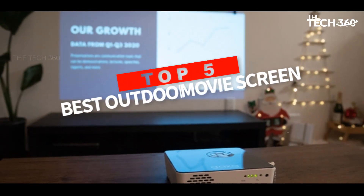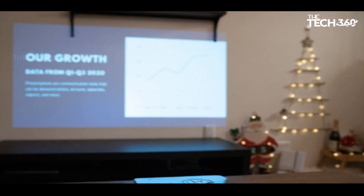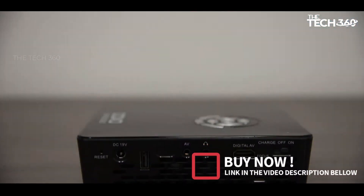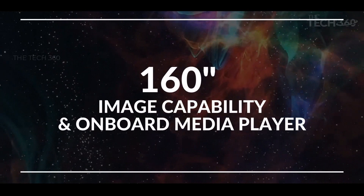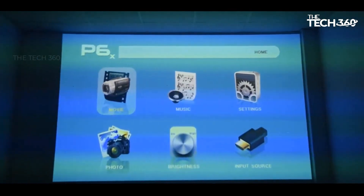What's up guys, today we're going to take a look at the 5 best outdoor movie projectors on the market for this year. We're going to show you our 5 best picks, and we'll talk about whether or not you should buy them. If you want more information and the most up-to-date pricing on the products mentioned, be sure to check the links in the description below. So let's get started.